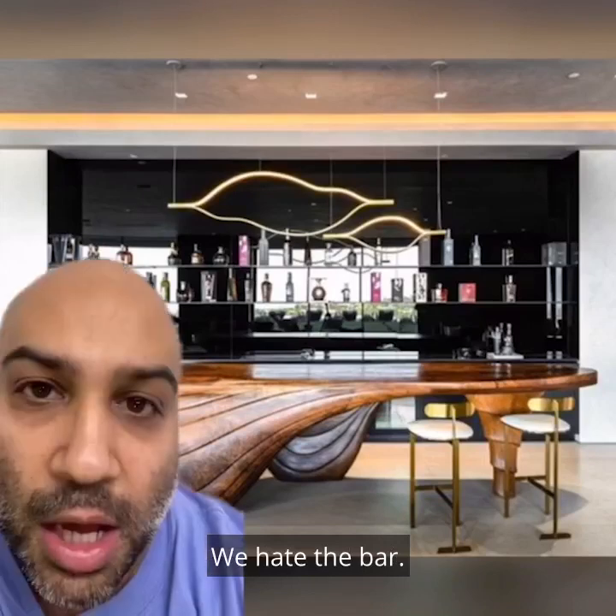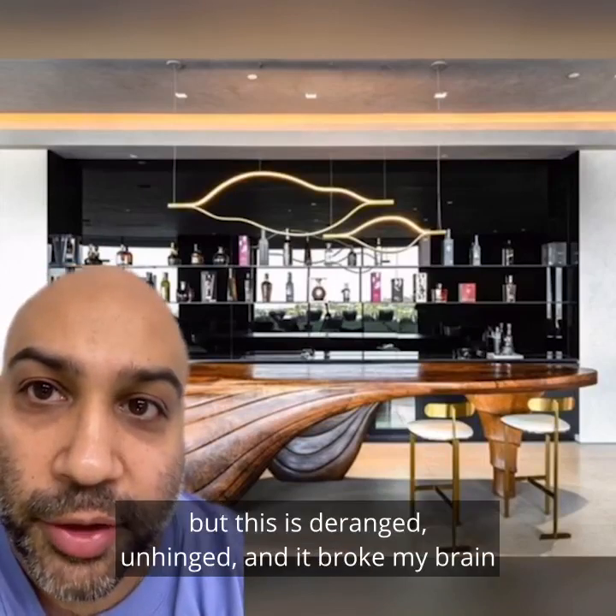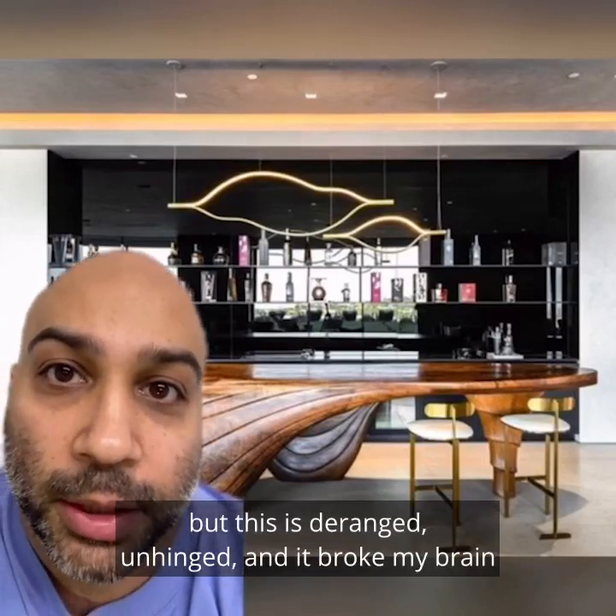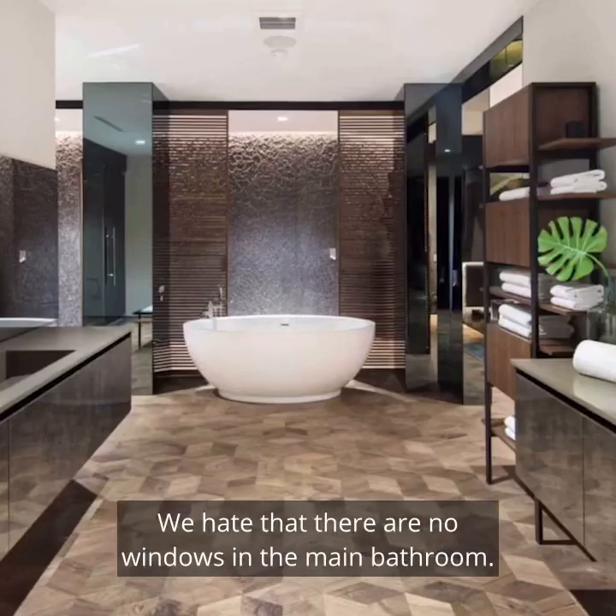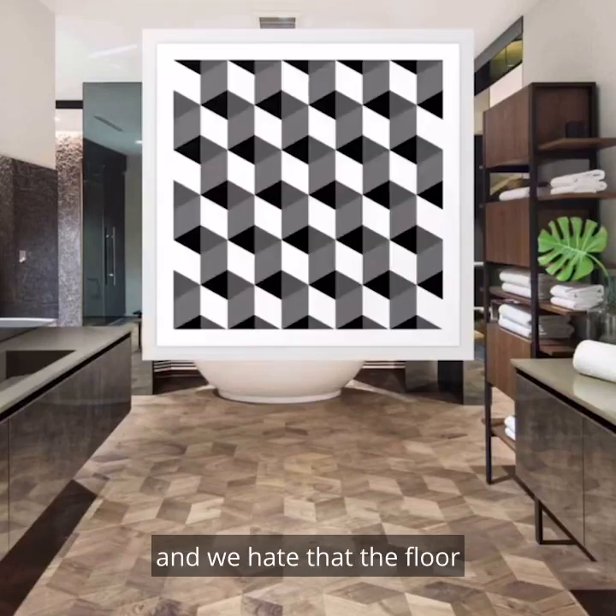We hate the bar. I've never said this before, but this is deranged, unhinged, and it broke my brain. And it looks like a kitten heel. We hate that there are no windows in the main bathroom. We hate the freestanding tub. And we hate that the floor looks like a brain teaser cube.